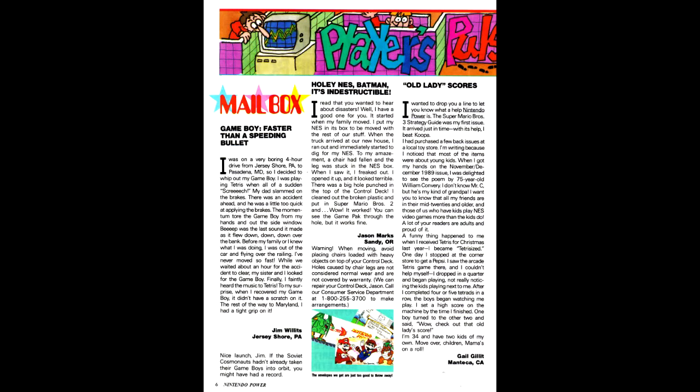Our letters column this issue has two letters discussing the durability of Nintendo products. One is about a Game Boy that got accidentally chucked through the window of a car when the driver slammed on the brakes, and the other is about an NES which accidentally got a hole punched through the top of the control deck due to a truck that had been improperly packed by the movers. Both of them work just fine after these accidents. I'm really impressed — it's kind of impressive how the Nintendo hardware in general basically seems to take a licking and keep on ticking.